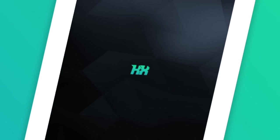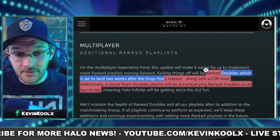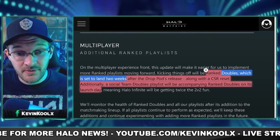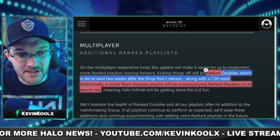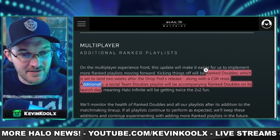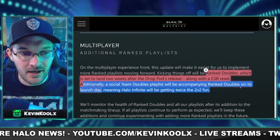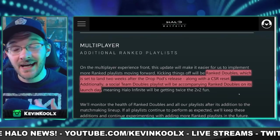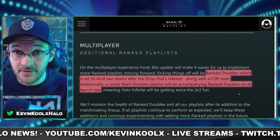Next, some new modes coming on August 9th. The new modes include Team Doubles, which I'm definitely excited for — it's been a fun mode in Halo traditionally. Ranked Team Doubles is set to land two weeks after the drop pod's release, along with a CSR reset. Additionally, a social Team Slayer playlist will accompany the ranked Doubles on its launch day. So two weeks after the August 9th update, we'll have both ranked Doubles and social Doubles.